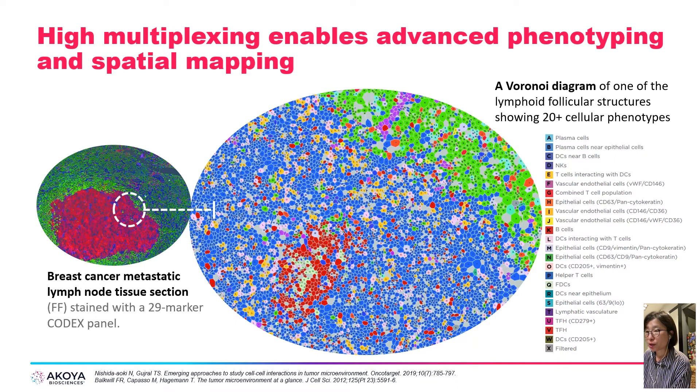CODEX high-multiplex analysis enables advanced phenotyping, which can be visualized as a Voronoi diagram in imaging. From automatic clustering, you have information about various cell types and can make your own annotation. The Voronoi diagram shows one of the lymphoid follicular structures in tissue, revealing that complex cell phenotypes and subtypes can be uncovered using the high-multiplex CODEX panel. In this image, about 20 phenotypes can be determined from a single ROI. The Voronoi map is a good tool to see different cell types in a very clear way.